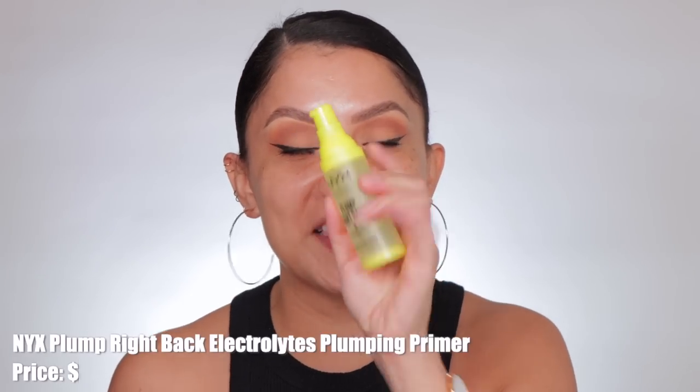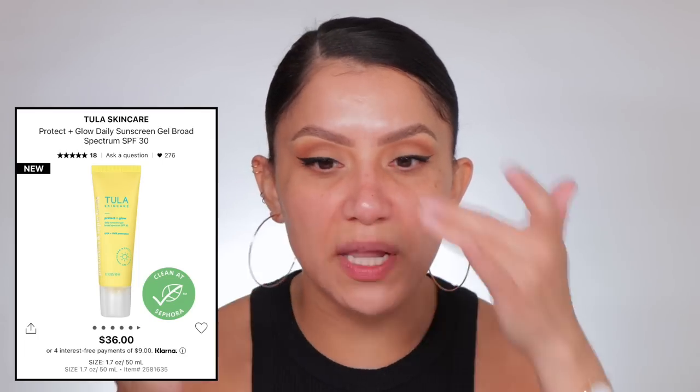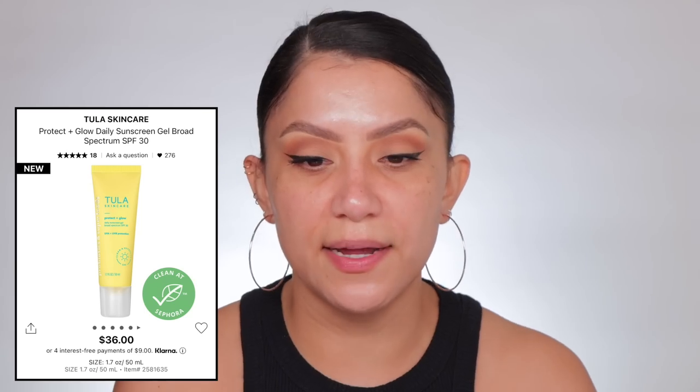I'm going to prime with this NYX primer — you guys know it's a blurring and gripping primer. My skin's really glowy because I have my sunscreen on. You guys know I use the Kula, and I also started using the Tula. I like both actually. So we're going to let this sit for a little, dry down, and I'll be back.